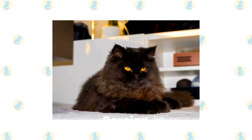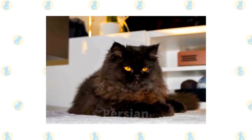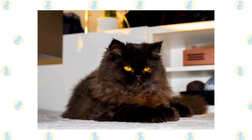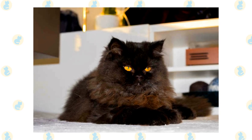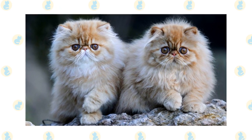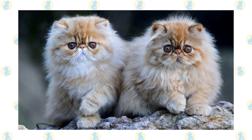Persian. The Persian is a long-haired cat with a short, pushed-in muzzle. It's one of the most popular breeds due to its thick, fluffy coat. It's calm and subdued most of the time, preferring to watch over the home from a high perch. It's available in a wide range of colors, including the color point pattern.